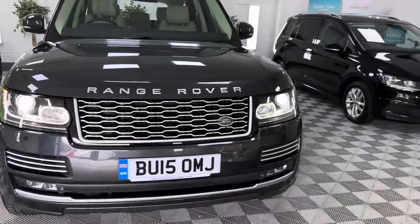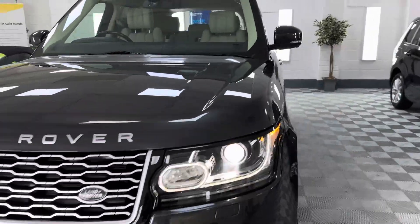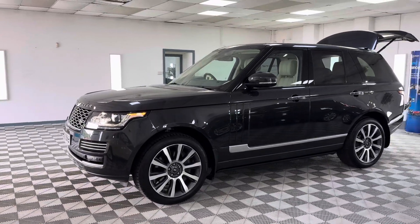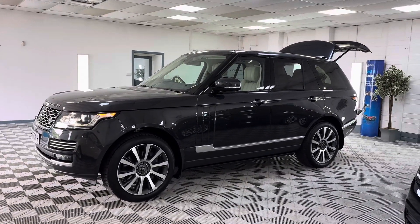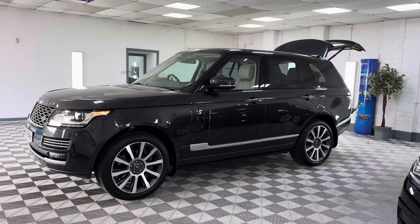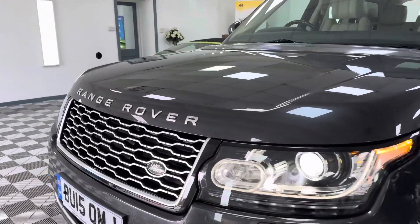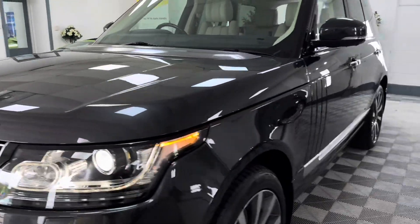There are just two owners in the registration document, but it was a Land Rover demonstrator to begin with, and then privately owned since. Full service history, and the car has only done 51,000 miles. Those of you who know will appreciate the V8 engine is by far the superior engine.